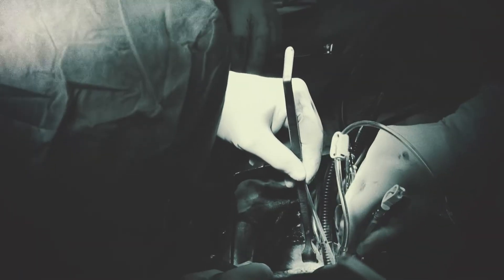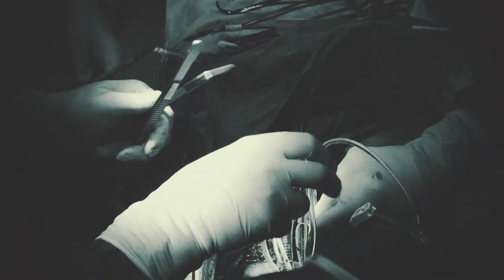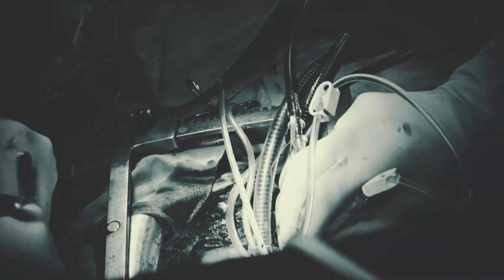The current standard of care treatment is valve replacement, performed by invasive open-heart surgery, accompanied by severe trauma to the patient and long rehabilitation time.